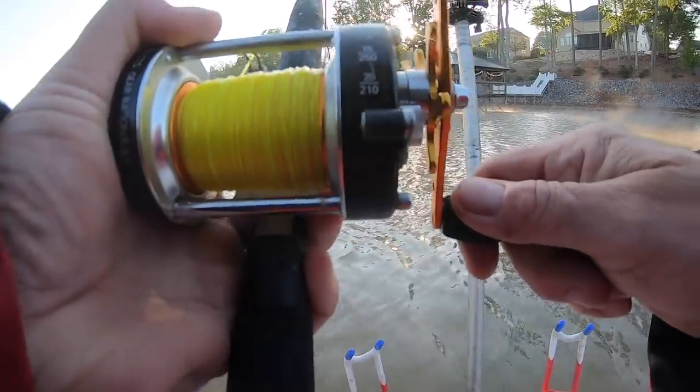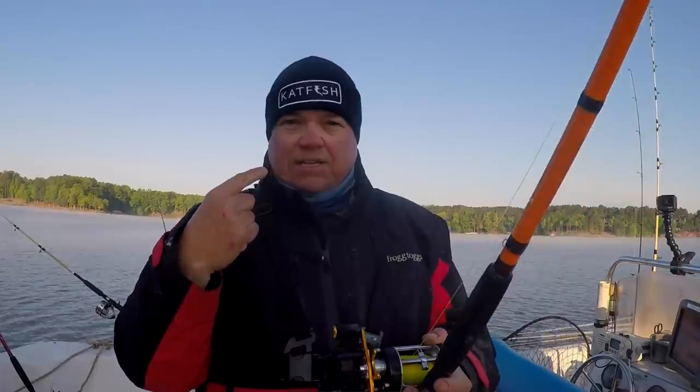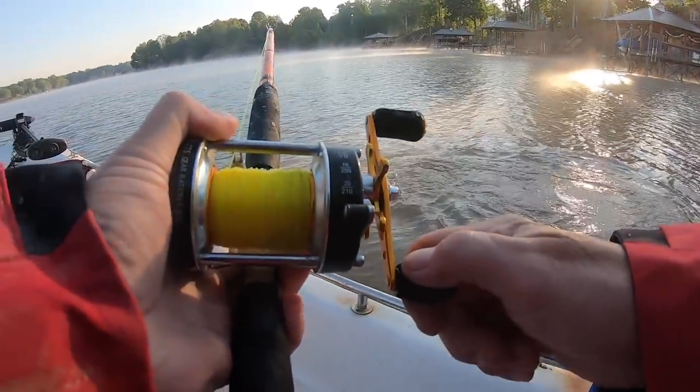Chilly morning. One thing about cold weather — it's cold for us. We're out here in 32 degree weather, but the fish are sitting in 62 degree water. It hasn't changed that much for them.